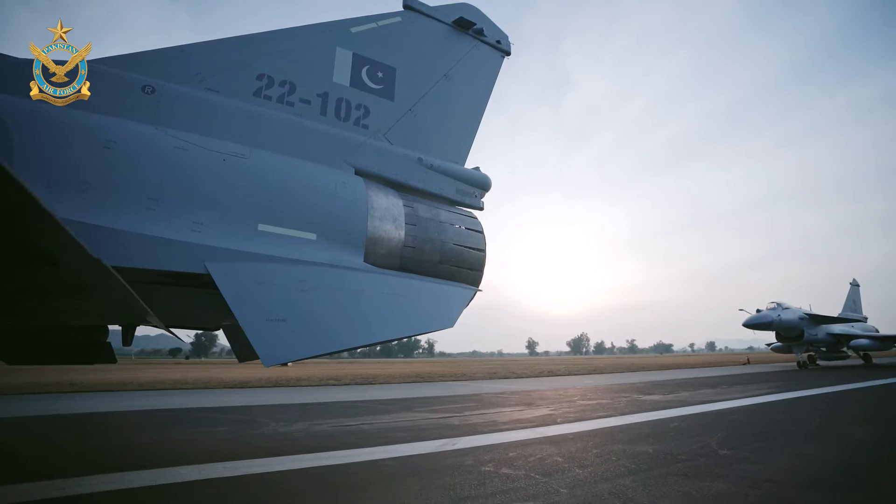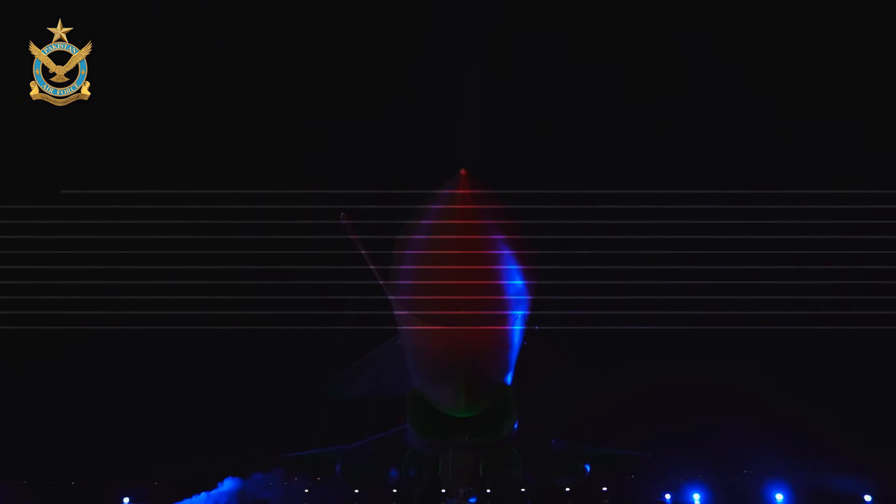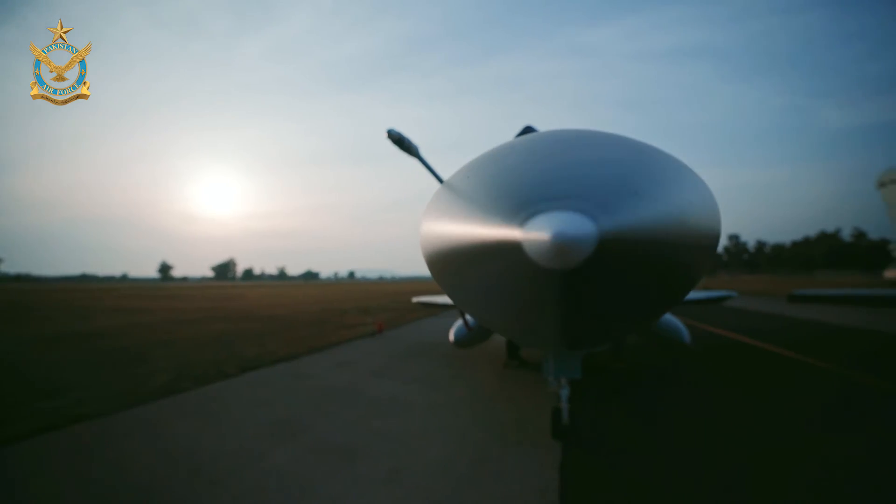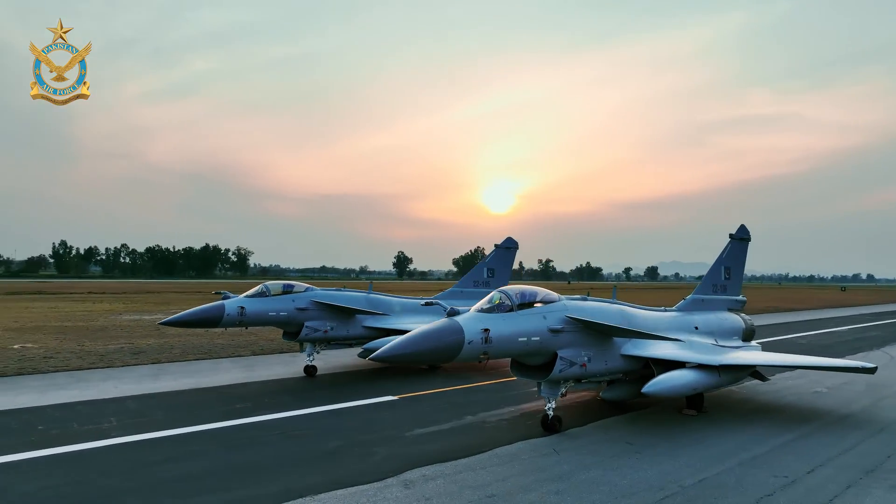PAF on path to modernization. The kind of capabilities we now possess — it's a quantum leap. J-10C.